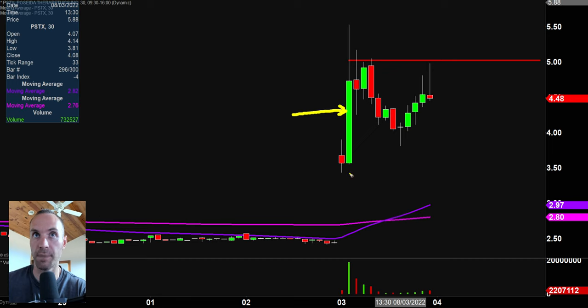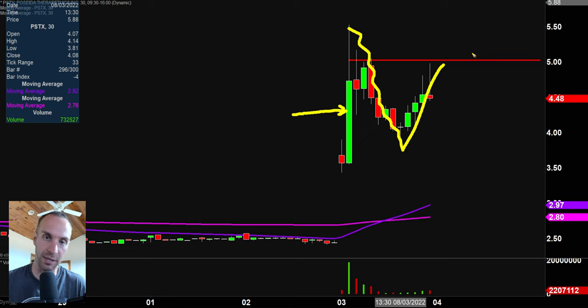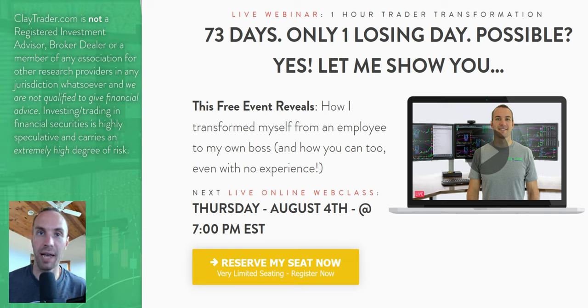Check out that 30-minute session right there — huge move up. And at that point it was looking pretty sketchy, but it did recover back up way upwards, which created part of that cup and handle there. So it suggests there may be some strength left in this. If it can push its way back up to $5 and get the break up through there, to me that's a very interesting scenario. So that wraps up the top 10.